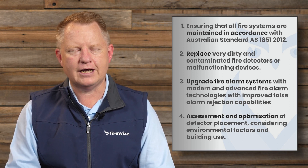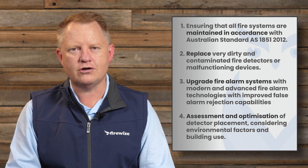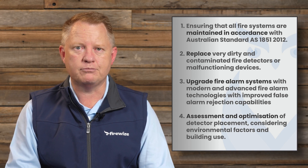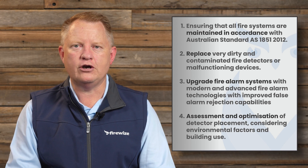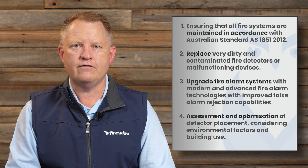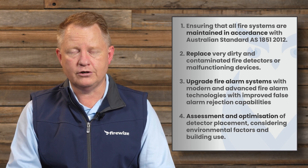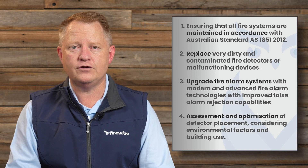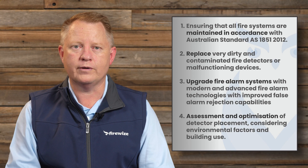You should also periodically upgrade fire alarm systems with modern and advanced fire alarm and fire detection technologies with improved false alarm rejection capabilities. Typically a fire alarm system has a lifespan of 10 to 15 years, so after that time you should be seriously considering upgrading your fire systems. You should also undertake an assessment and optimization of detector locations, taking into consideration environmental factors and building use. This is covered in the survey component of Australian standard AS1851, but if you're experiencing false alarms it should be done on a more regular basis.